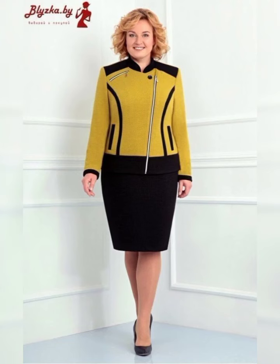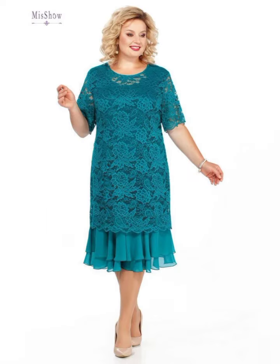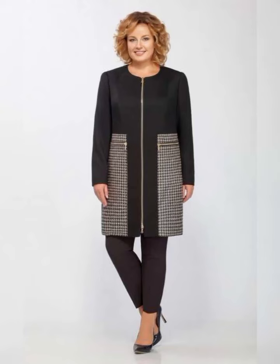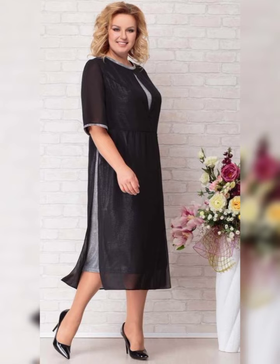Now let's talk about some specific dresses. One dress that I love is the Adriana Purple Beaded Illusion Gown. It's a beautiful dress that features a beaded bodice and a flowy skirt. It's available in sizes 14 to 24 and it's perfect for a formal wedding.